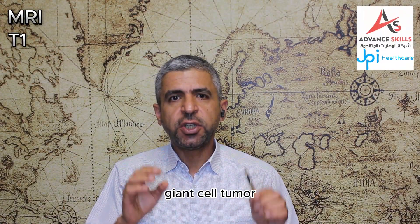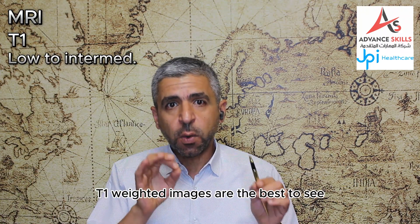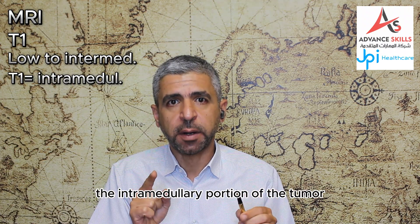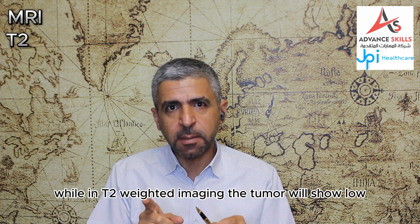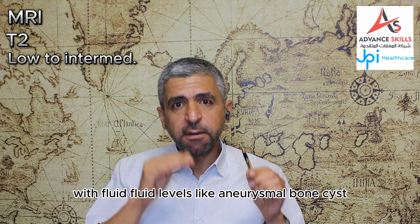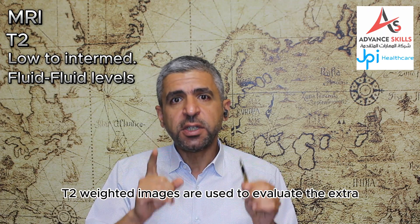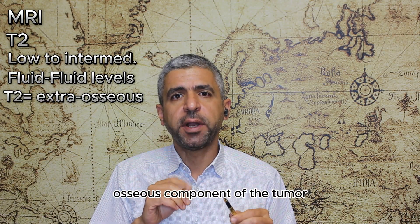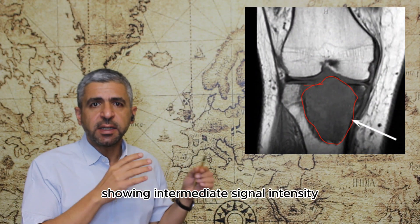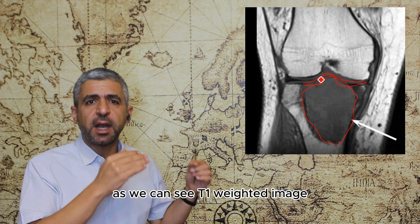On MRI, in T1-weighted imaging, giant cell tumor shows low to intermediate signal intensity. T1-weighted images are the best to see the intramedullary portion of the tumor. In T2-weighted imaging, the tumor shows low to intermediate signal intensity with fluid-fluid levels. Like aneurysmal bone cyst, T2-weighted images are used to evaluate the extra-osseous component of the tumor. As in this T1-weighted image, the giant cell tumor shows intermediate signal intensity with extension to the articular surface.